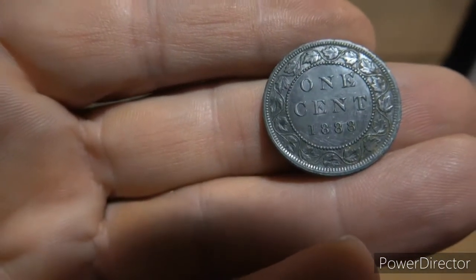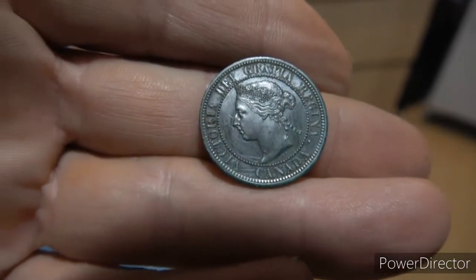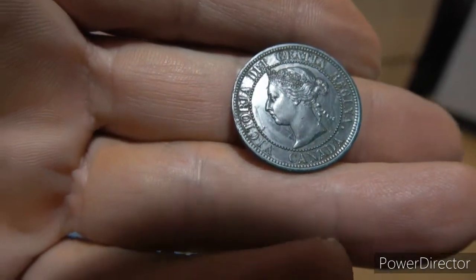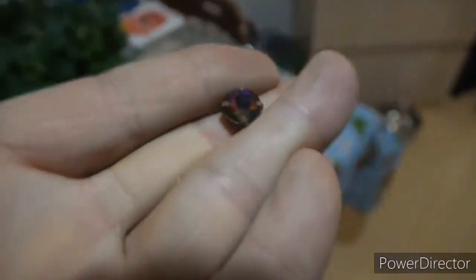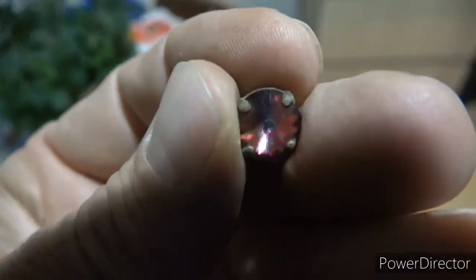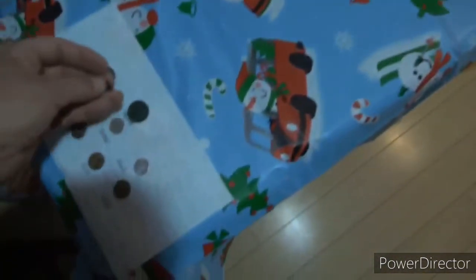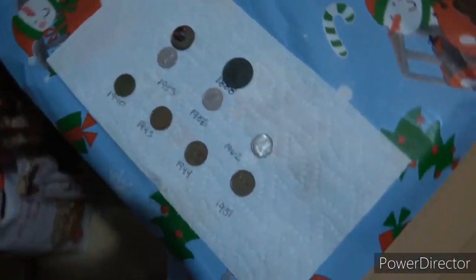Good shape, boy. I was hoping to get some Victorian silver, but I'll take the Victorian large cent. It's in beautiful shape. Alright, that was a good hunt - thanks for watching, please like and subscribe, and we'll see you on the next folks. That's a weird little stone - different colors every which way you look at it. Alright, we'll catch you on the next. Thanks for watching, see ya.